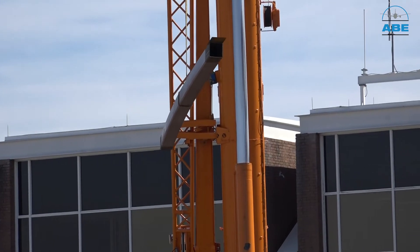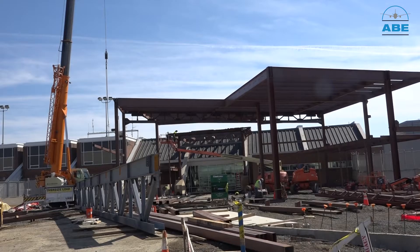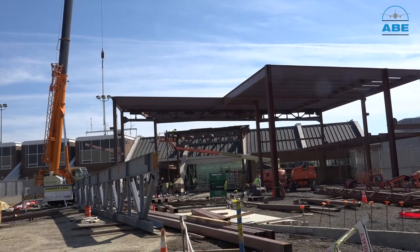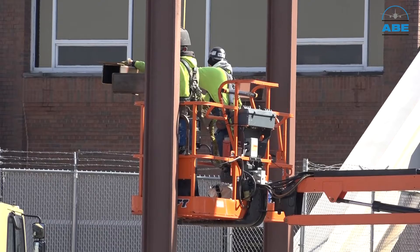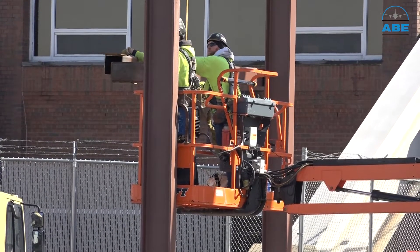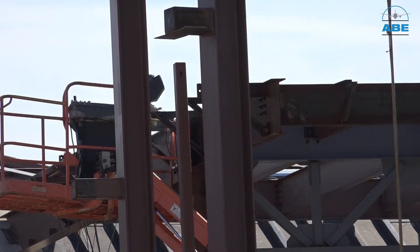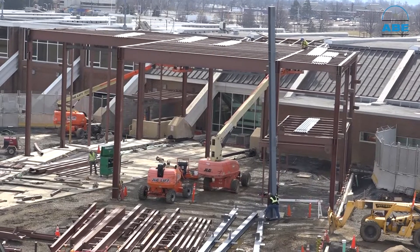Right by the airport, you see the crane going up — putting up the steel is really the next big phase that will be going on here for a few months. The steel erection is at least a three to four month duration. It's great to get to that next milestone, and going vertical is getting past some challenges that we knew we would potentially encounter during construction.